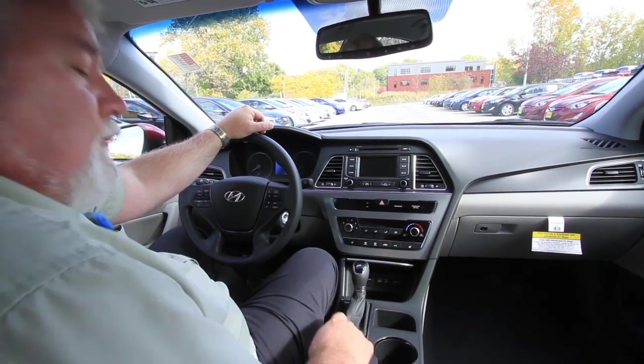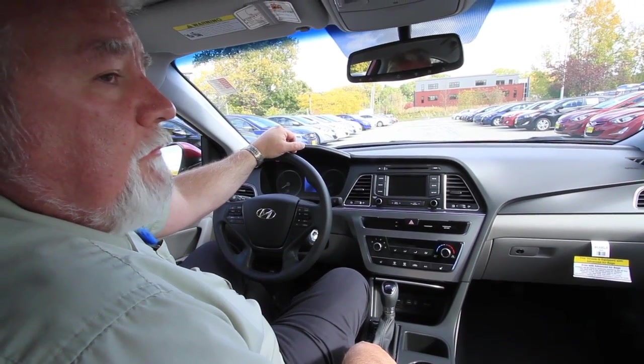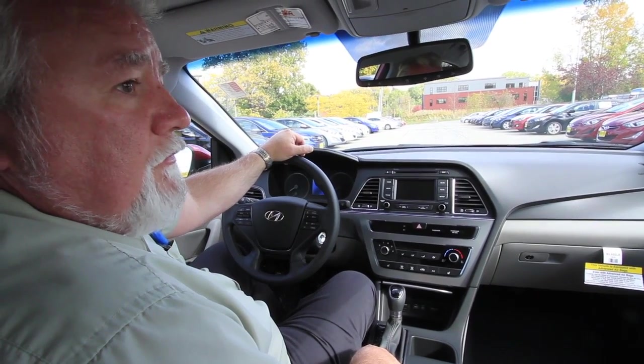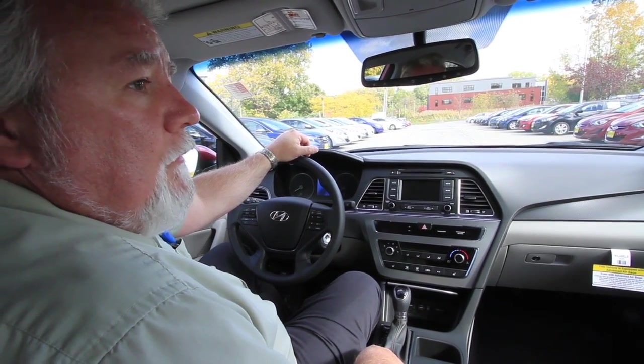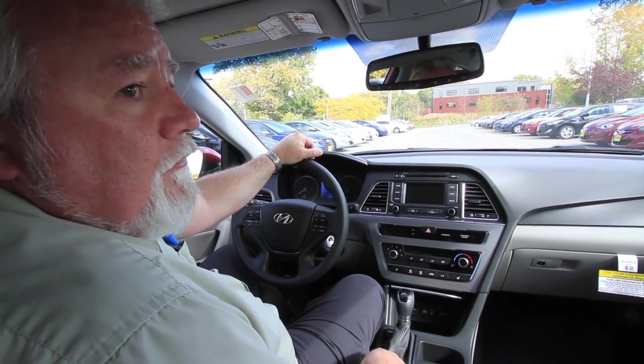It has a six-speed automatic transmission with three driving modes. You've got Normal, Eco — which changes the computer and the transmission and engine to maximize fuel efficiency — and also a Sport mode, which changes the computer and the transmission and engine to give you more performance and more exhilaration in your drive.